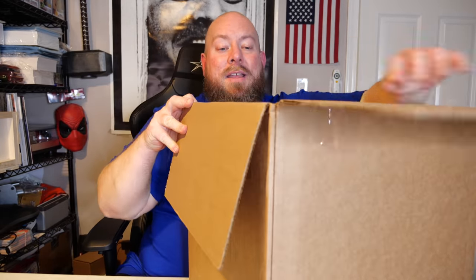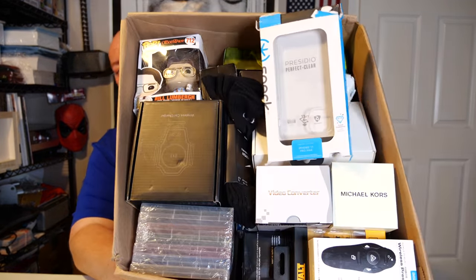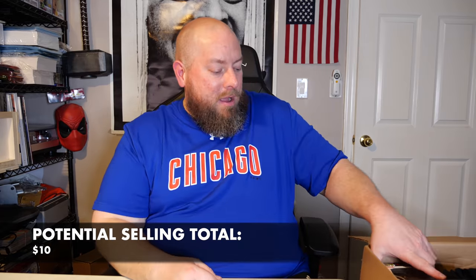Here we go, hopefully this one's gonna be awesome. Opening it up — we have a Spec phone case on top, so that's just about $10. First real item out of the box is an absolutely crushed, mangled Funko Pop — Bill Lumbergh from Office Space. He's destroyed, it's a goner, no value there.